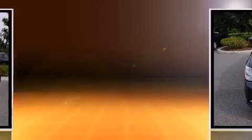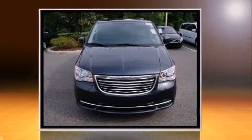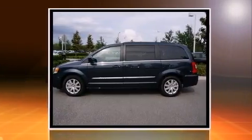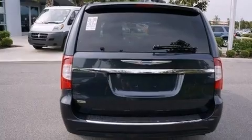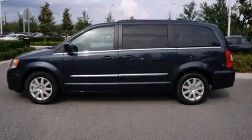Chrysler prioritized fit and finish, as evidenced by front and rear reading lights, an automatic dimming rearview mirror, heated door mirrors, a power liftgate, remote keyless entry, a removable floor console, and one-touch window functionality.